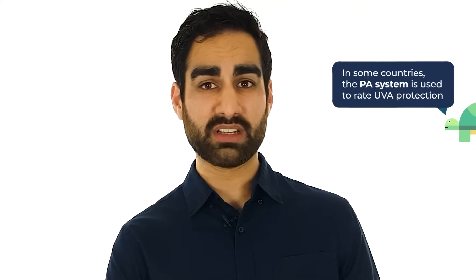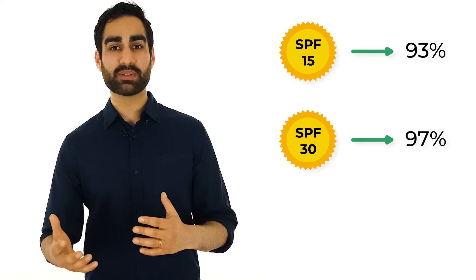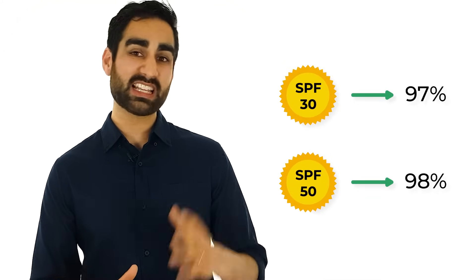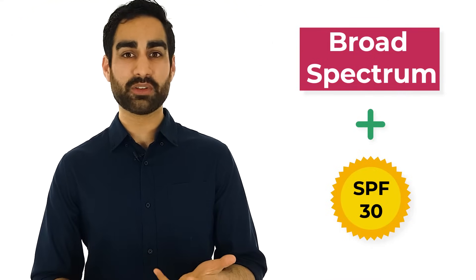The next step is to look at the sun protection factor or SPF rating of the sunscreen. Unfortunately, SPF doesn't tell you anything about UVA protection — it was designed to measure UVB protection only. SPF 15 blocks 93% of UVB radiation, SPF 30 blocks 97%, and SPF 50 blocks 98%. There isn't much difference between SPF 30 and SPF 50, so any sunscreen that is both broad spectrum and above SPF 30 is a great choice.